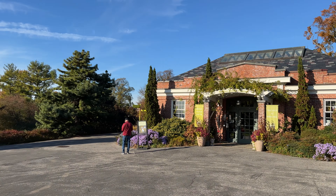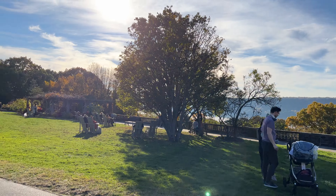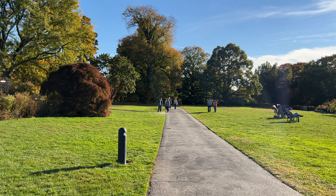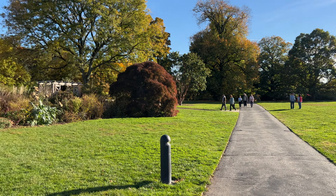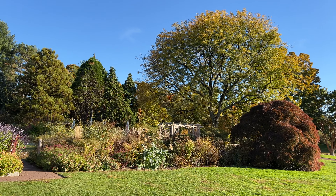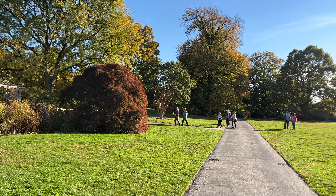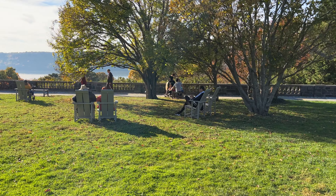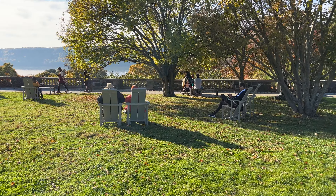It is a botanical garden with a house from the 1800s, and an outing you can get to from the Metro North train. Take it to Riverdale and have an afternoon of sitting on the chairs.